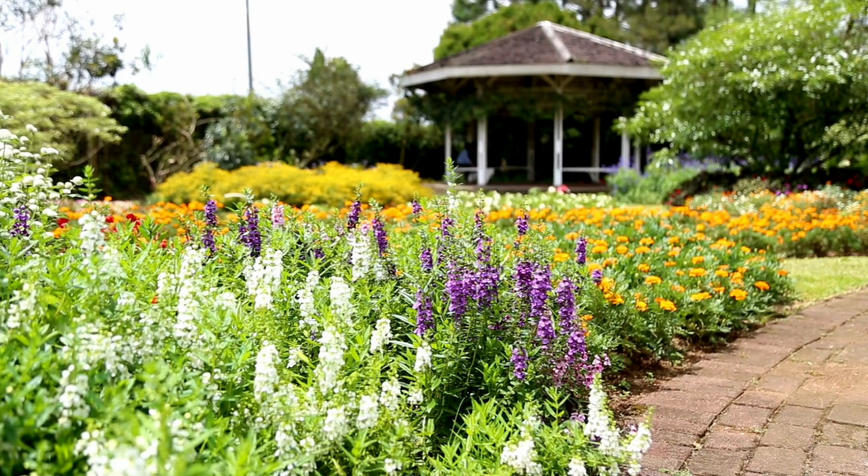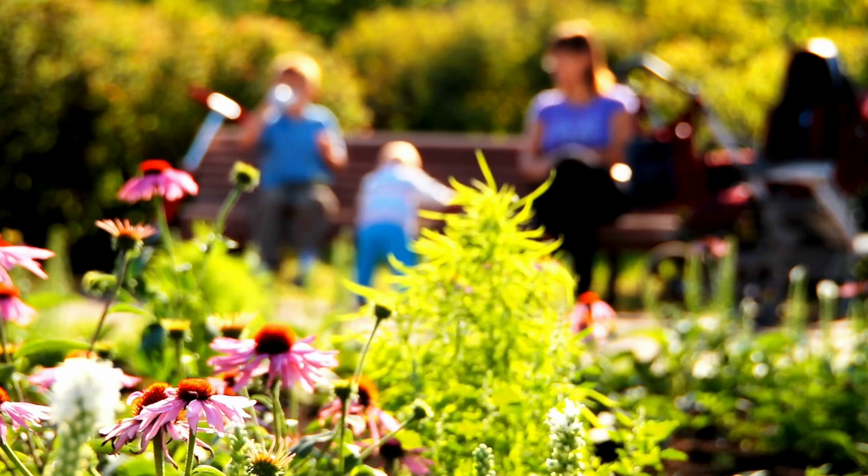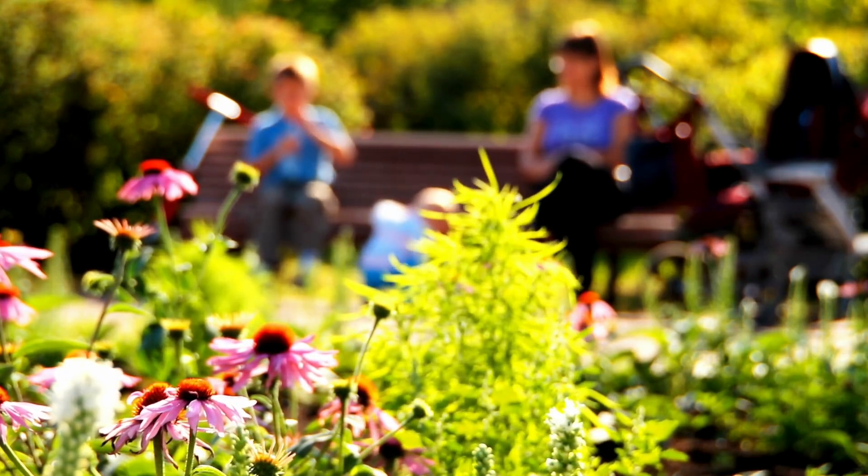Summer flowers add so much colour and beauty to our surroundings. Next time you go outside, see how many of these flowers you can spot.